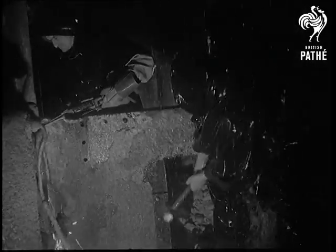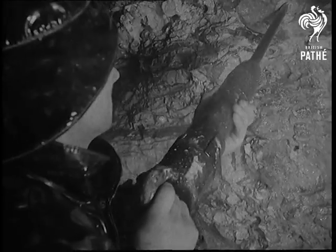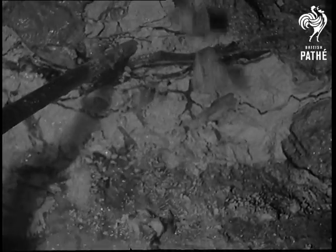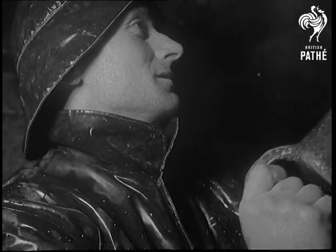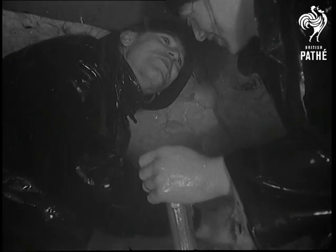Down here, air pressure must be kept at about 25 pounds above normal to prevent water from pouring in. From the Kent side, boring had already reached the meeting place. Here on the Essex side, a few feet more and they were through. It was considerable satisfaction for the men and an engineering triumph.